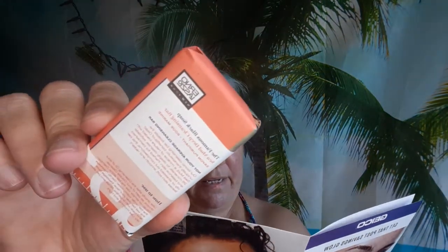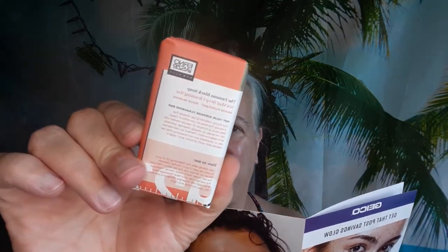Next we have the Erno Laszlo Sema Deep Cleansing Bar. That is $38. It might be full size because it's 1.7 ounces. If that's a full size, that's expensive soap - it better wash me right!